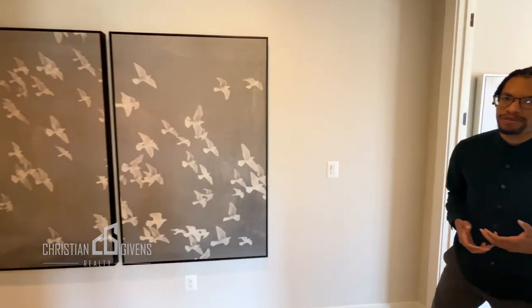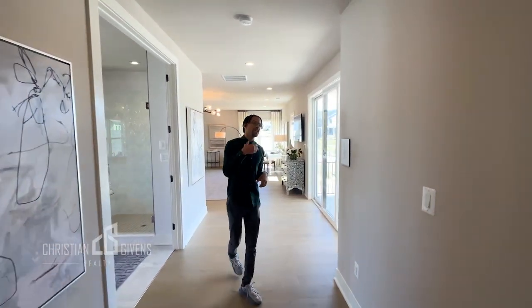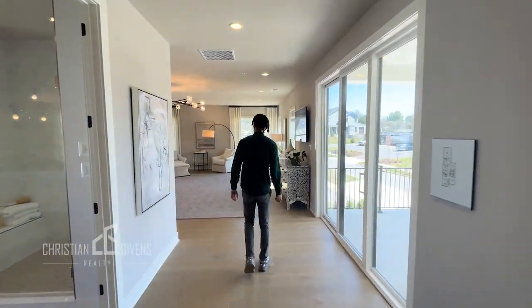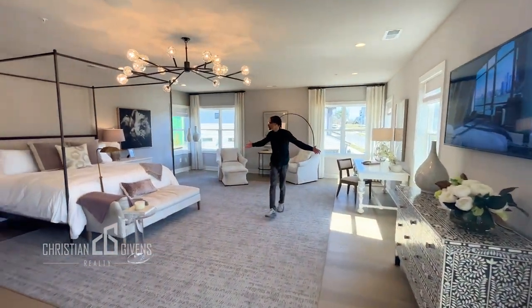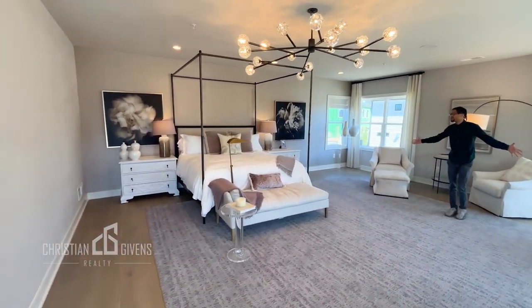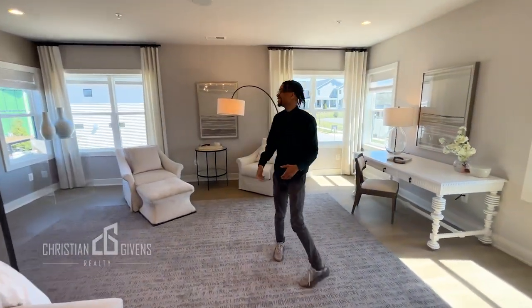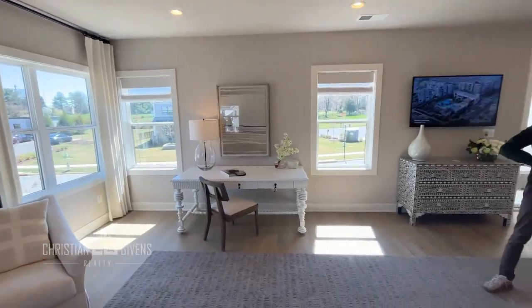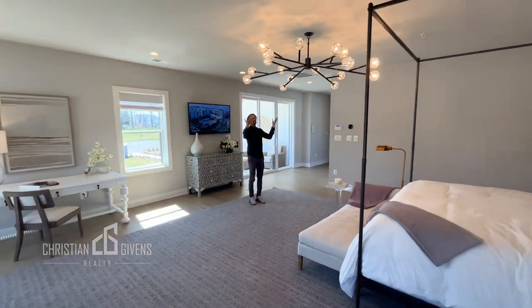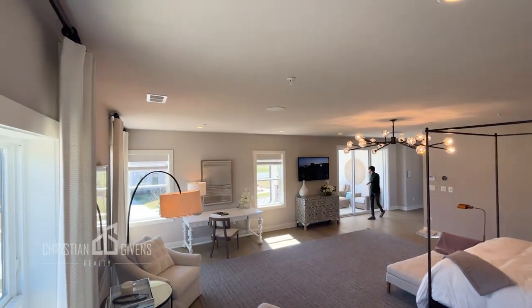And of course we all love to see the primary suite, and this one is truly special. Tell me this is not massive — this is huge, probably bigger than most apartments in DC, if we're honest. It has lots of natural light, utilizes the space very well with an oversized area rug, massive pendant lighting, lots of natural sunlight, and of course its own balcony.